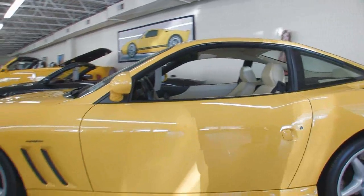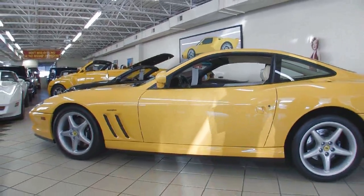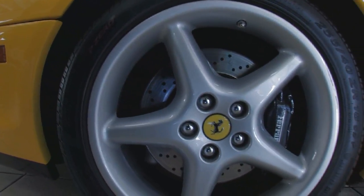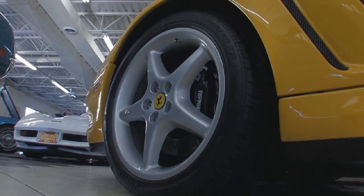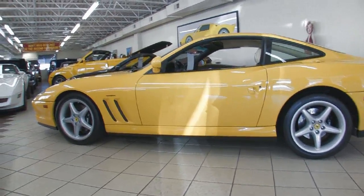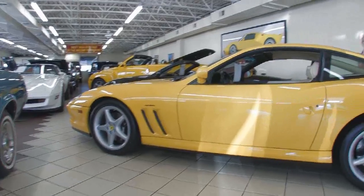The great thing about this car is externally nothing is modified. It's got the factory alloys on it. They stayed with Pirellis, keeping it all Italian. Big fat calipers, cross-drilled rotors — this is a real supercar. If you look around the car, you'll see some of the big features, especially the entry and exits of air: the side scoops, the rear vents in and out.